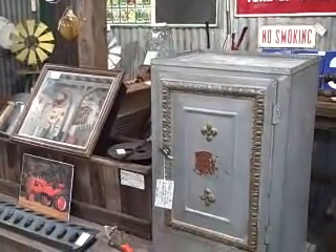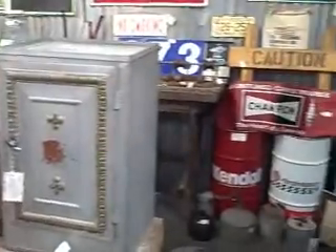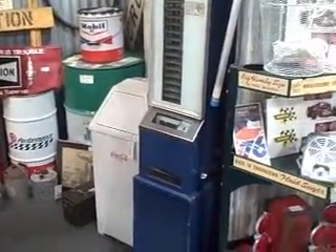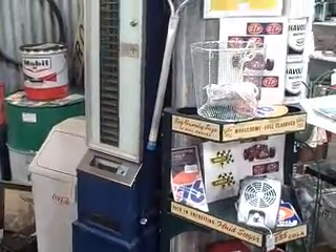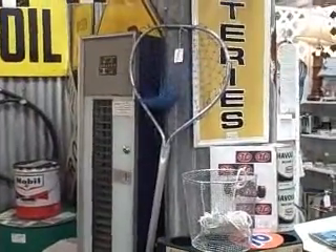The mall is located at 12419 North 28th Drive in Phoenix, Arizona. You can visit us on the website at www.brassarmadillo.com. We're open from nine to nine, seven days a week. This is your 60-second treasure find.